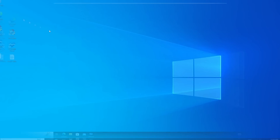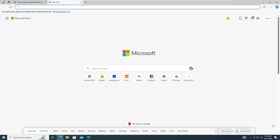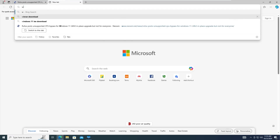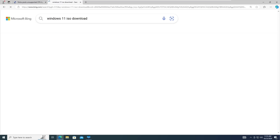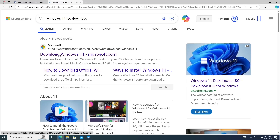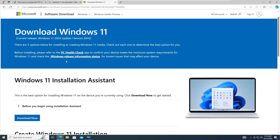In order to upgrade your Windows 10 to Windows 11 24H2, first you will have to bring up any browser and download the ISO of the latest version of Windows 11. Type 'Windows 11 ISO download' in the search and click on the first website — download.windows.com — and here on the top it says current release: Windows 11 2024 Update, version 24H2.